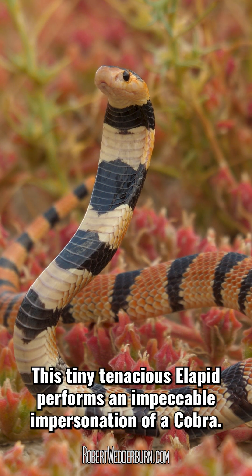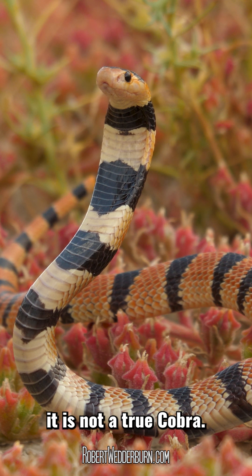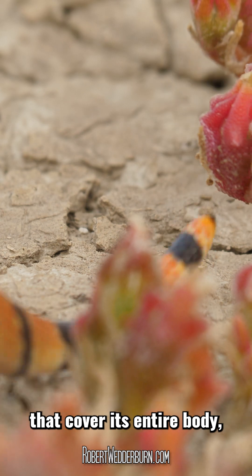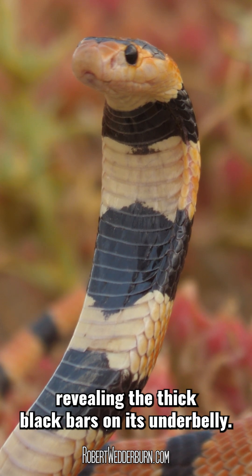This tiny, tenacious elapid performs an impeccable impersonation of a cobra. And although the Cape Coral Snake is from the same family of snakes as cobras, it is not a true cobra. It is an unbelievably colorful snake with black and orange bands that cover its entire body. And if threatened, it will quickly spread a narrow hood, revealing the thick black bars on its underbelly.